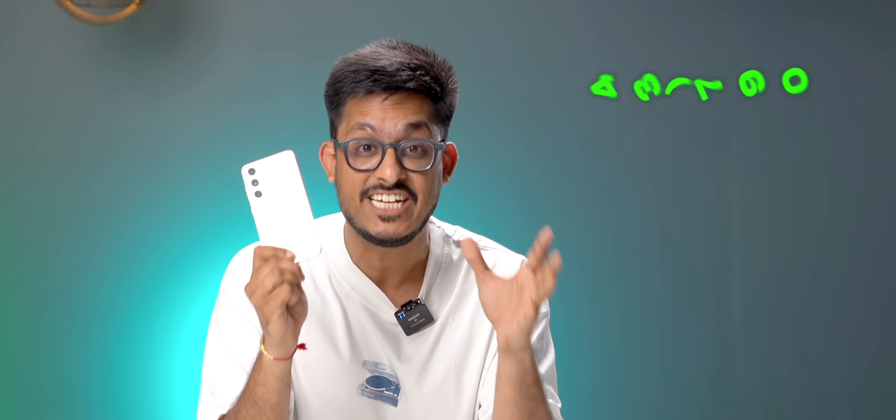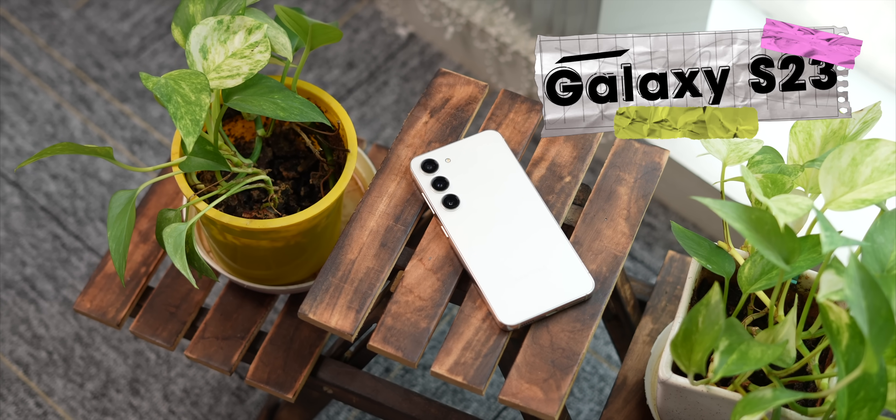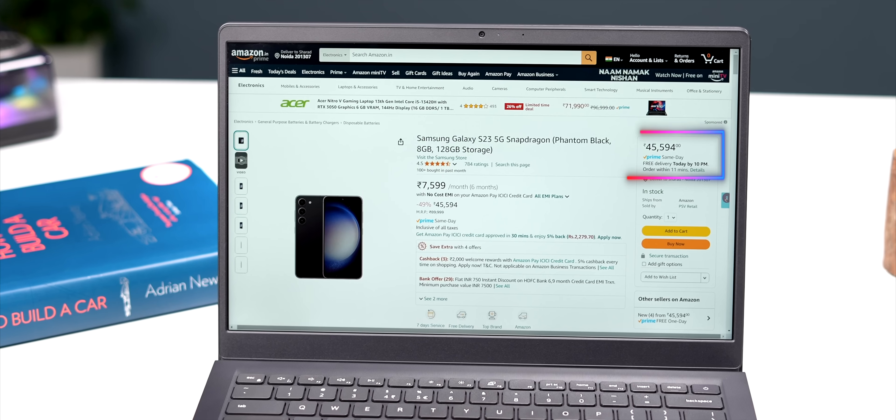This Samsung phone was launched at ₹74,999 but right now it's available at just ₹44,000, and it's powered by Snapdragon and not Exynos. I am talking about the Samsung Galaxy S23 that went under the radar when it launched last year, but now at this new price, this phone is getting a lot of attention.